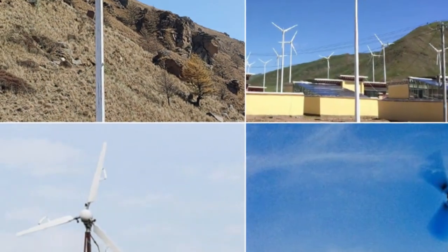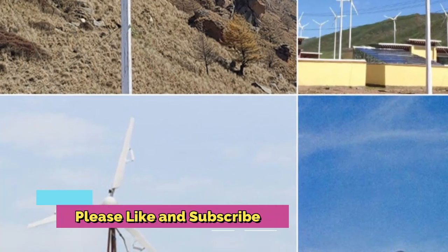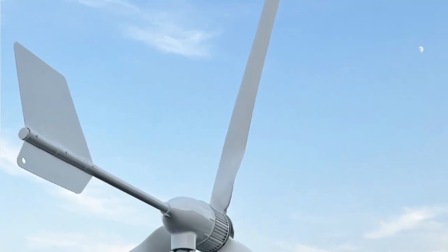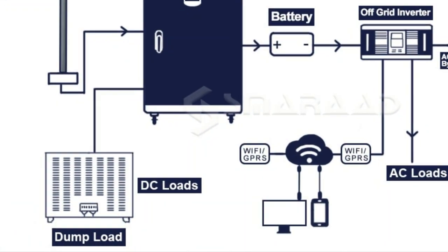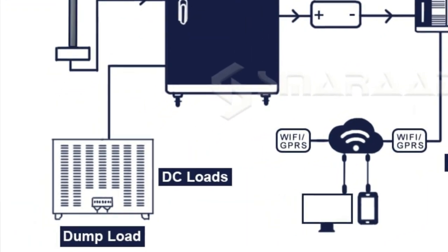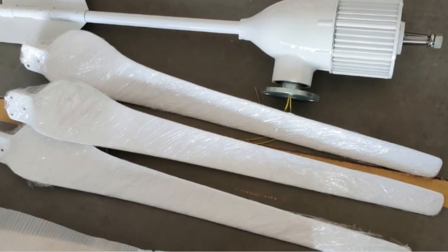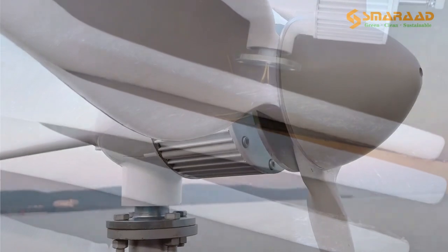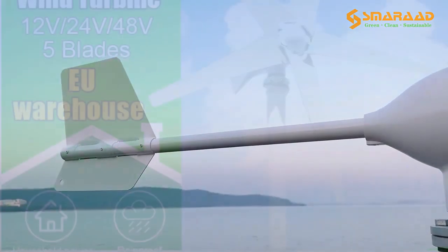The 3000W 24V/48V/96V 3-Blades Horizontal Wind Turbine Generator Windmill with MPPT Charger Controller and Off-Grid Inverter System is designed to enable reliable energy harvesting from wind sources, as well as purify and convert the energy into more usable forms. It offers a range of features including an efficient high-power MPPT charger, advanced control algorithms, and a versatile off-grid inverter system. Additionally, the wind turbine is designed with a durable construction and optimized three-blade design to ensure maximum energy capture, even in low wind conditions.